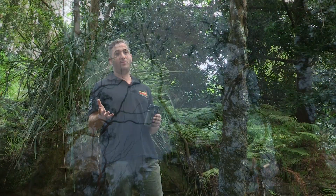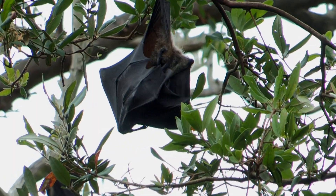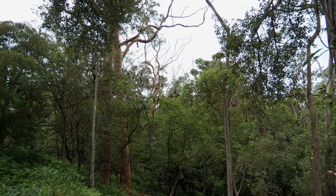Bats are placental mammals and flying foxes give birth to live young in November. Those young are dependent on their mothers for milk for up to five months, and for the first few months they fly around on the mother's belly.